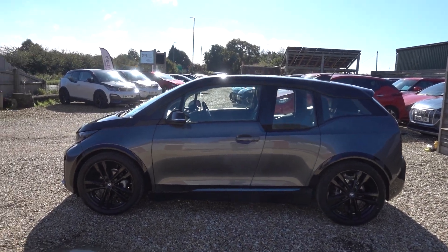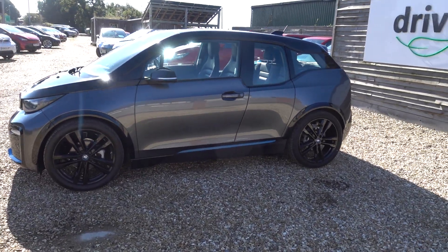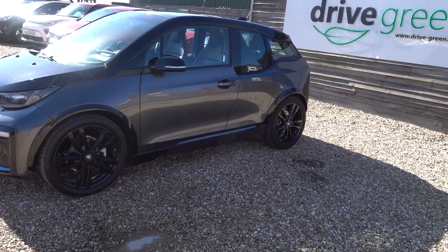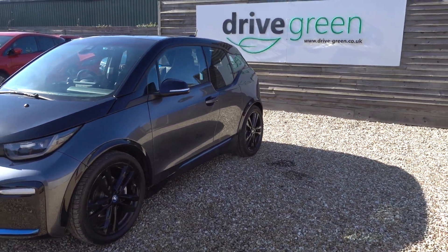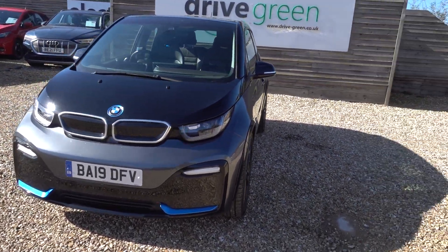Hi there, just going to take us for a walk around this BMW i3s. Great looking i3 this one — obviously it's an i3s with all the sporty styling. I think this is the ideal color combination; the two-tone black with the grey looks really nice. It's a very smart car indeed.